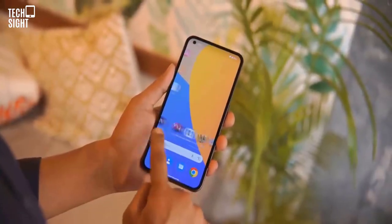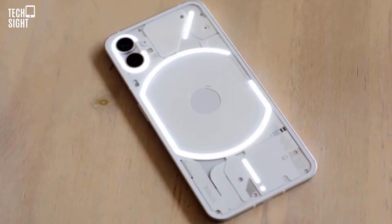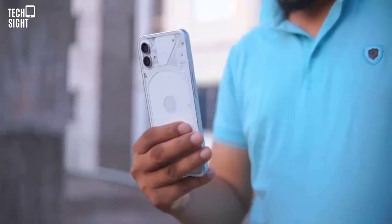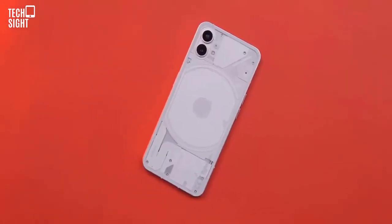Looking at the phone head-on, the black bezel around the border is slightly thicker than you might be used to, but Nothing has labored to make it symmetrical with the same width on every side. No headphone jack here — only wireless or USB-C headphones. However, stereo speakers are good and they are loud. These mid-range phones have better speakers than others.